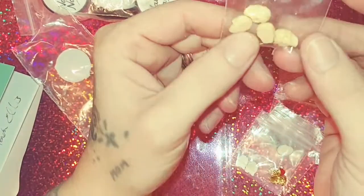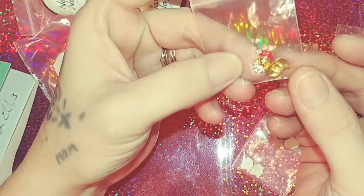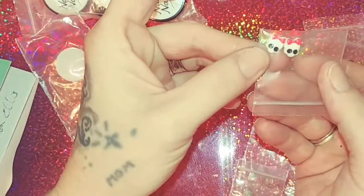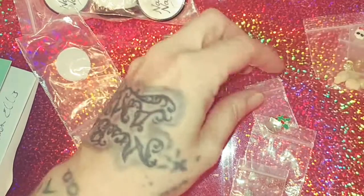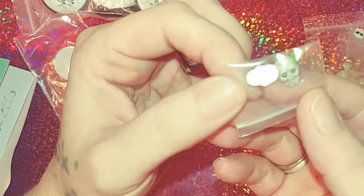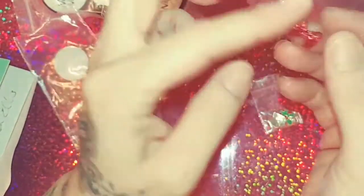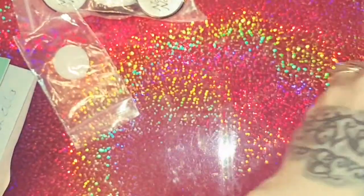She sent some skulls, she sent some Santas, she sent these little ones that remind me of Monster High skulls. She also sent these skulls here, and then these bows — these are like acrylic bows. Super cute, so thank you for that!